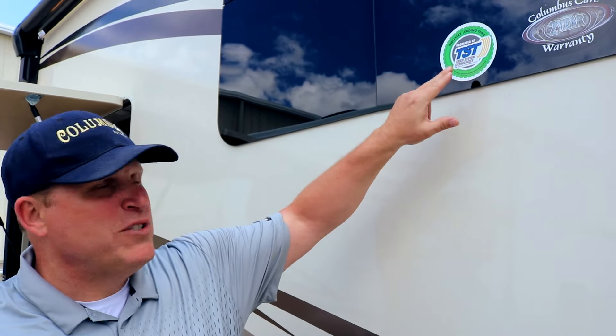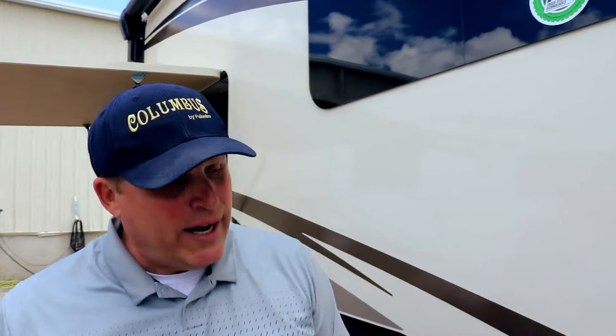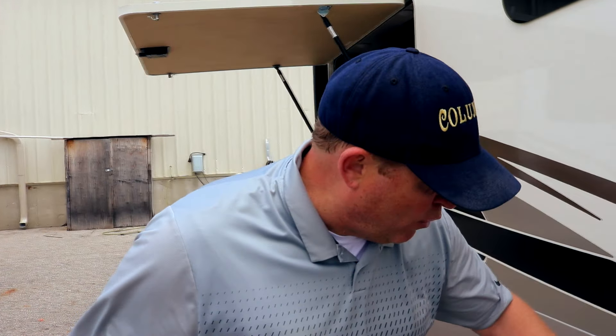This helps prevent blowouts. What happens is when you're traveling down the freeway with slightly under-inflated tires, the tire starts to expand, heat up, and that's when you have tire issues. With the tire monitoring system, it alerts you before it gets too hot and you have a blowout — which would ruin the wheel well fender and your tire. It tells you: time to pull over and check your tire.